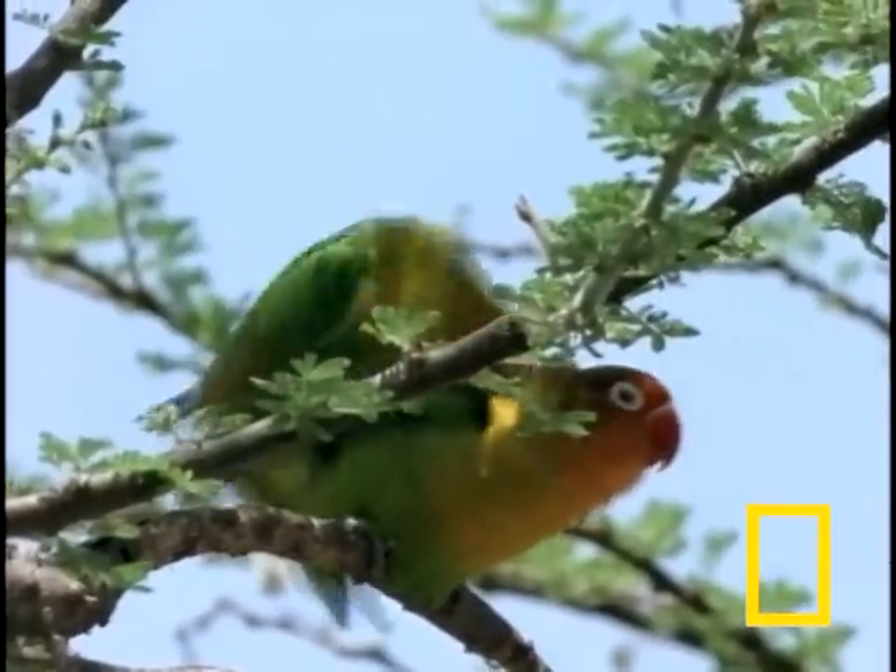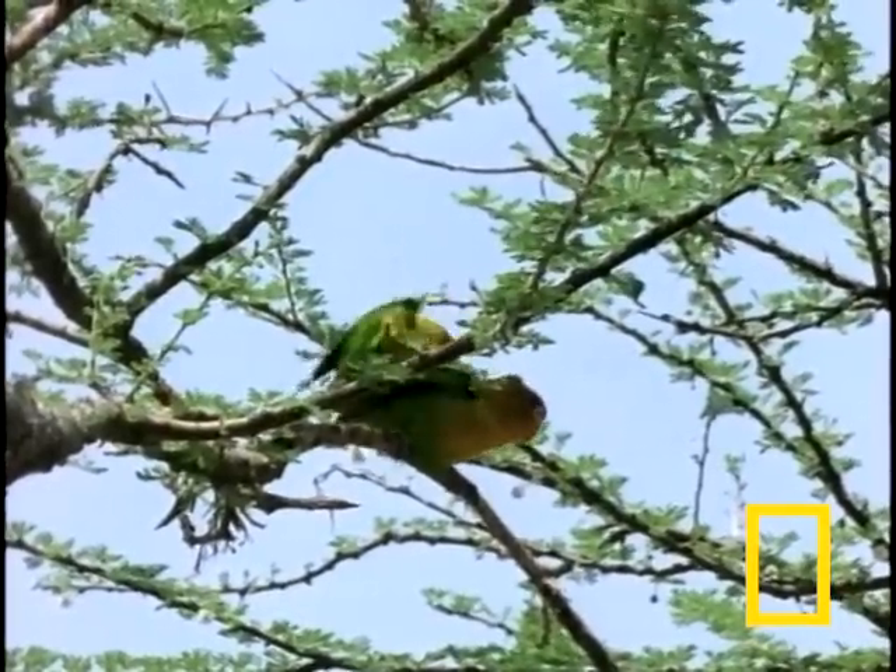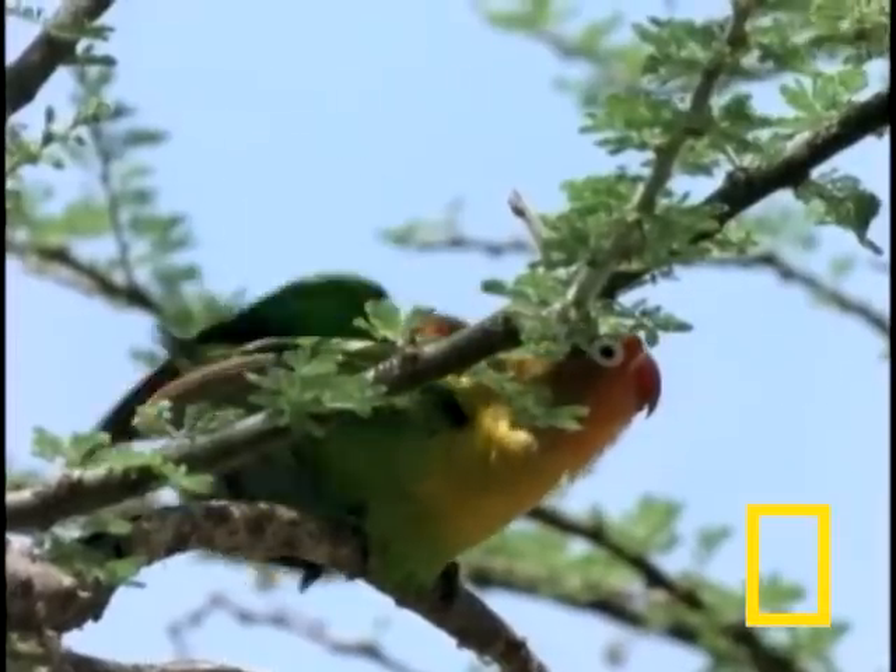Well, actually, it does get better than this. After foreplay, the real play. I mean, they are lovebirds, don't you know?